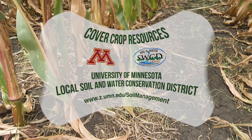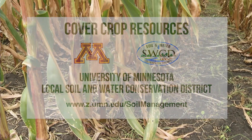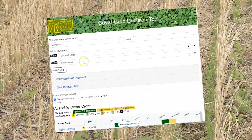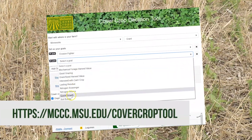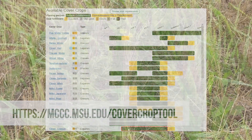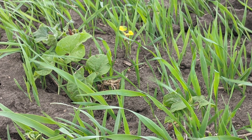Are there resources out there that can simplify seeding choices? You betcha. The University of Minnesota and your local soil and water conservation district can point you in the right direction. Another option would be to use a cover crop tool or calculator. The Midwest Cover Crop Council has put together a cover crop decision tool that can help narrow down choices based on your goals.